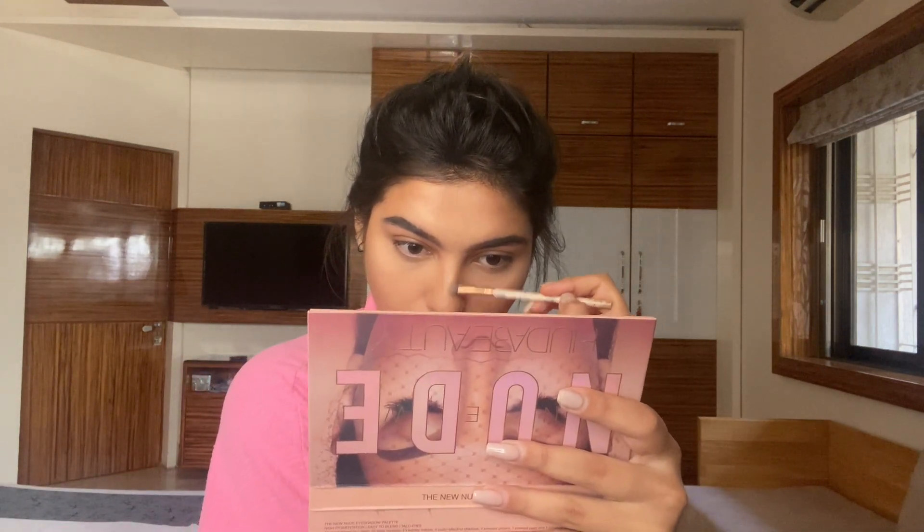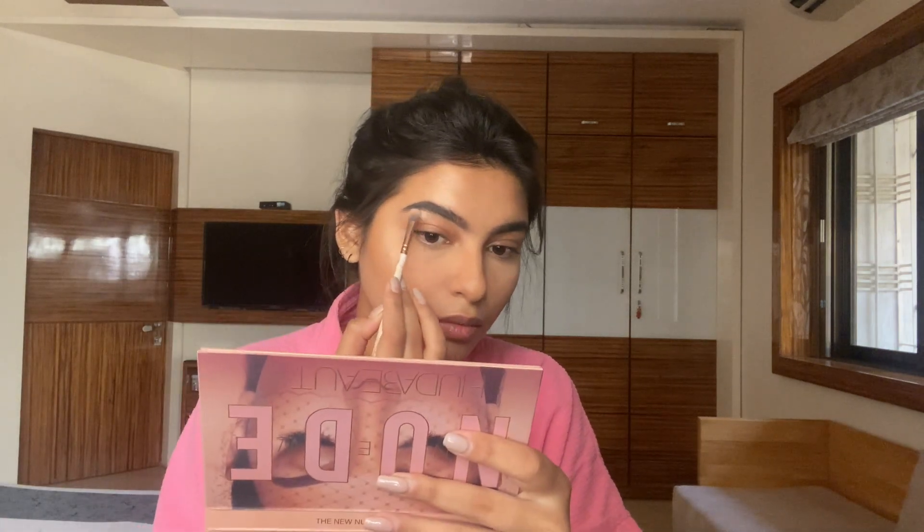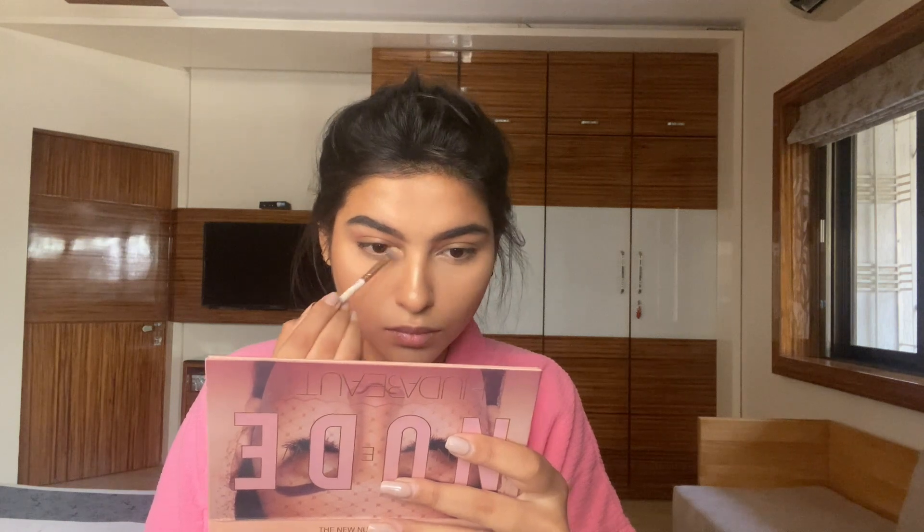Using a flat eyeshadow brush, I'm going to use the same highlighter on my nose, brow bones, and inner corner — this brush works really well for the nose highlight. Highlighting your inner corner can give a very snatched effect to your entire face and looks really nice. I also like to highlight my cupid's bow, but you can skip it if you don't want it.